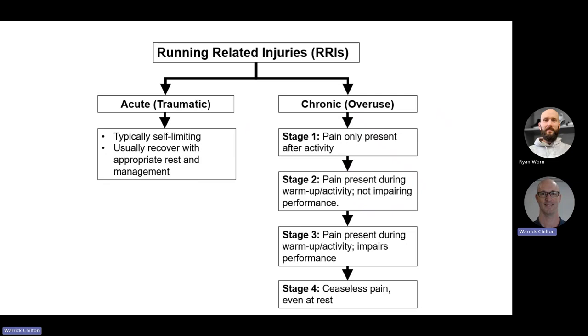Acute injuries are self-limiting and usually recover with appropriate rest, as opposed to chronic overuse injuries which are directly related to cumulative loads. We tend to stage them: stage one is a niggle only present after activity; stage two is pain during warm-up that doesn't impair performance; stage three is pain during warm-up and activity that does impair performance; and stage four is ceaseless pain even when you're not running.